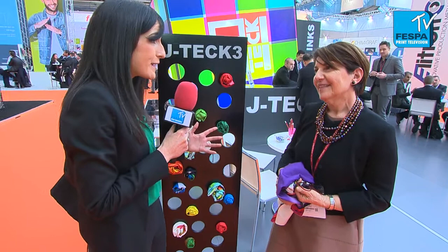J-TECH offers a wide range of applications and a wide range of substrates, and that's the reason why they are so successful.